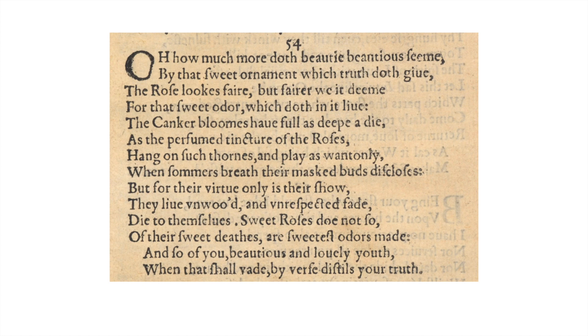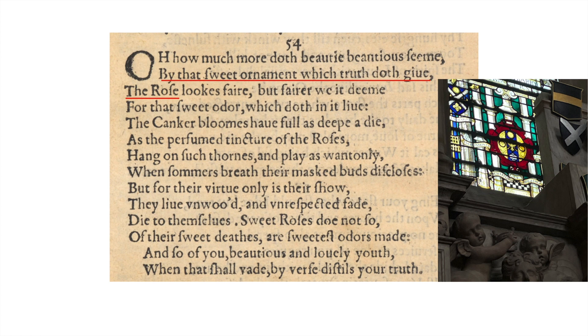Sonnet 54: 'Oh how much more doth beauty beauteous seem, by that sweet ornament which truth doth give.' 'Ornament' is a beautiful word because of the 'OR' — in heraldic terms, coats of arms language, 'or' is gold, the color gold. Here's his rose in Westminster Abbey, hidden behind the marble fronting with coats of arms. 'The rose looks fair but fairer we it deem for that sweet odor which doth in it live. The canker blooms have full as deep a dye as the perfumed tincture of the roses, hang on such thorns and play as wantonly. But for their virtue only is their show — they live unwoo'd and unrespected fade. Die to themselves; sweet roses do not so — of their sweet deaths are sweetest odors made. And so of you, beauteous and lovely youth, when that shall fade, by verse distills your truth.'